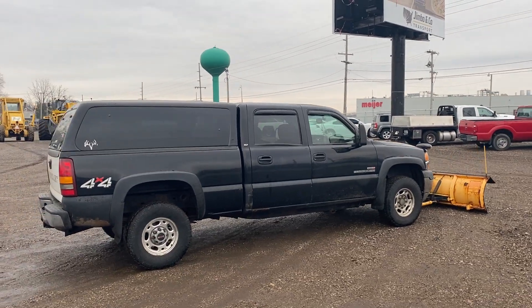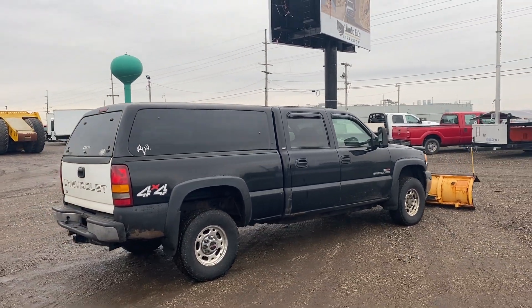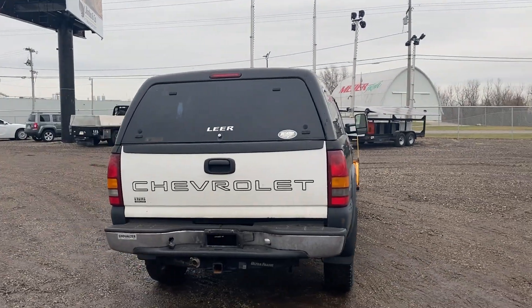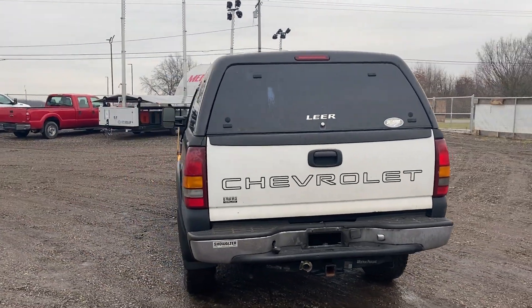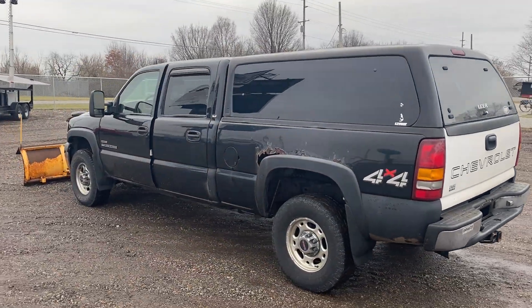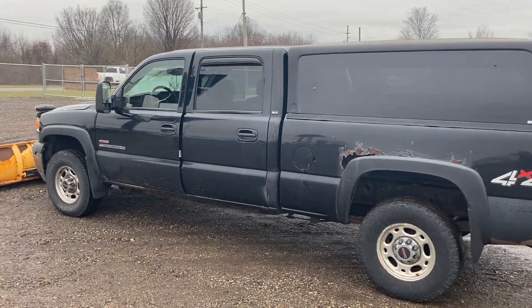Good working condition. It is powered by the 6.6 liter Duramax diesel engine. It has an automatic Allison transmission, push-button four-wheel drive, around 256,000 miles. Lear truck cap on the back.